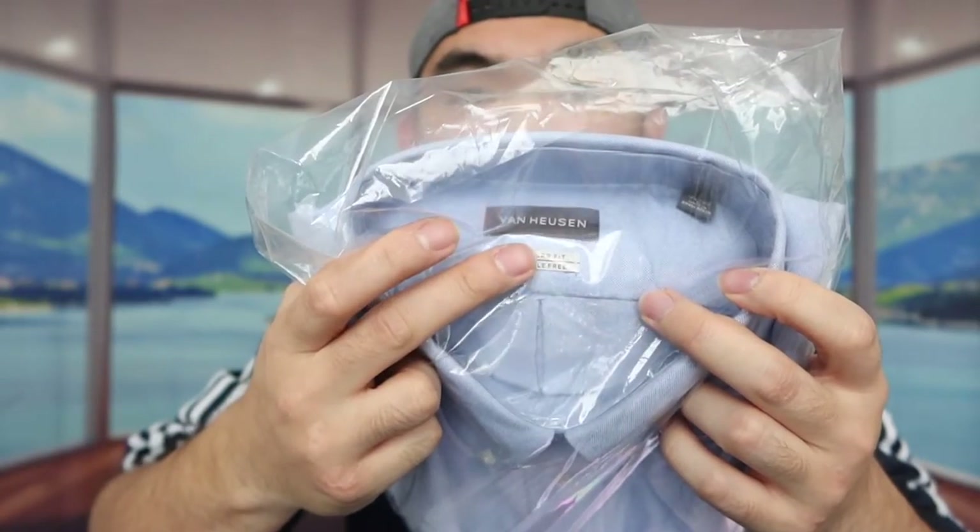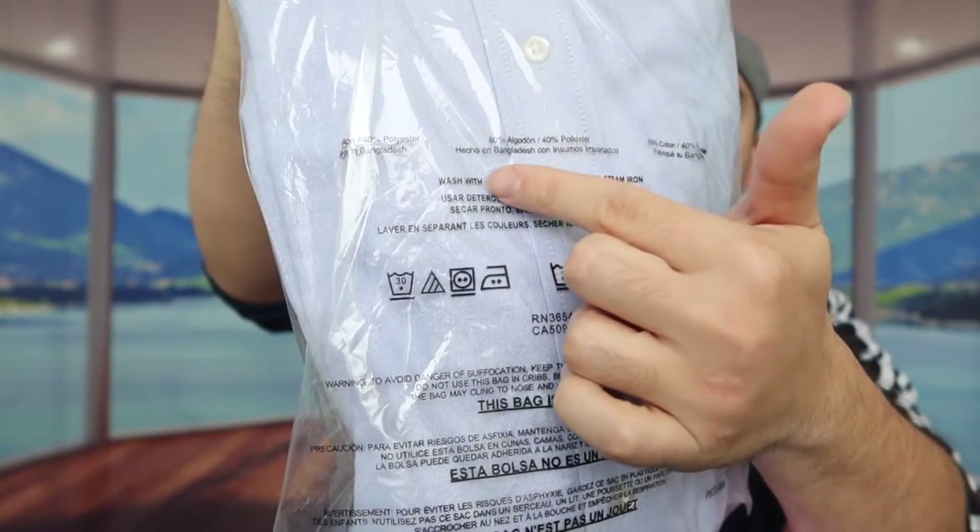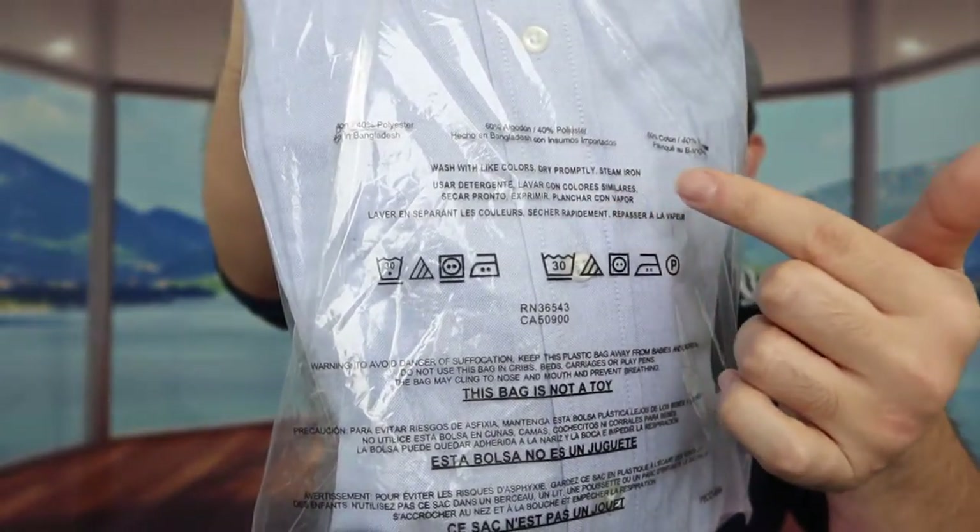The one we got is from this brand right here, and the color we got is blue. They do have a lot of other color options available as well, so you'll want to do your own research. It's available in many different sizes ranging from small all the way to XL and beyond. On the back of the packaging they provide more information about the product — the material is 60% cotton and 40% polyester, and it's safe to machine wash and dry.